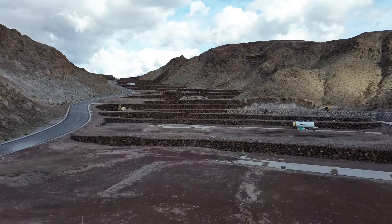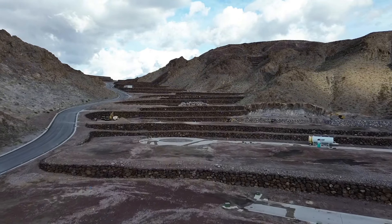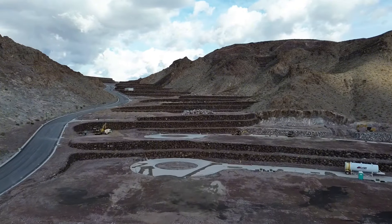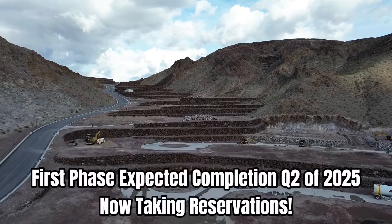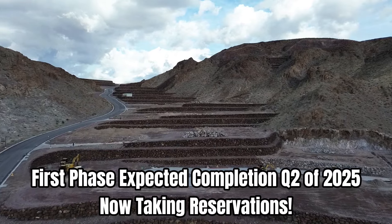With its unparalleled location, luxurious residences, and a wealth of exclusive amenities, the Canyon offers a lifestyle of sophistication and convenience amidst the breathtaking natural beauty of Eskaya. The first phase of homes are set to be complete in Q2 of 2025 and they are now taking reservations.